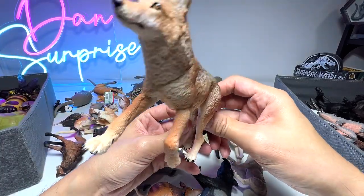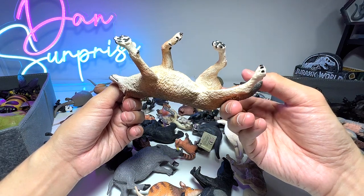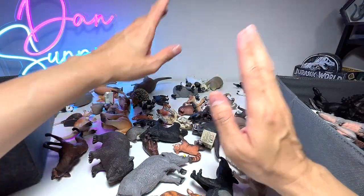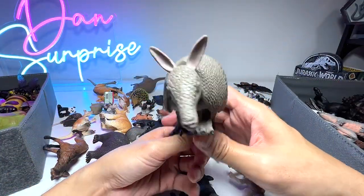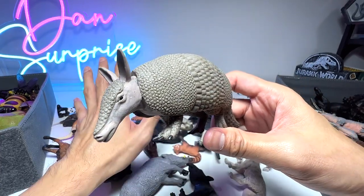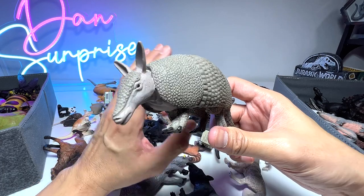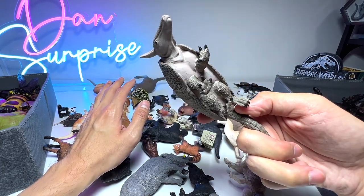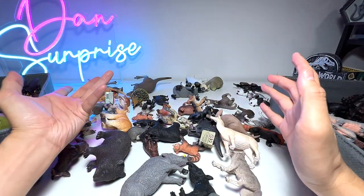Here we have a coyote. Coyotes can be found in North America as well. Hopefully I got all my facts right — if not, please correct me in the comment section. And here's an armadillo — I've never seen one in real life right in front of my eyes. I can't remember whether I've seen one in the zoo, probably not.